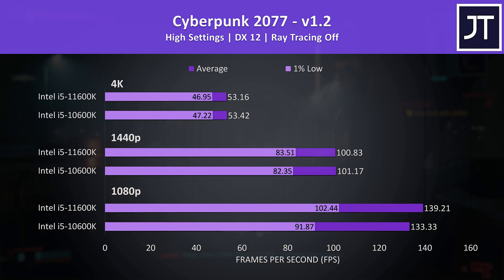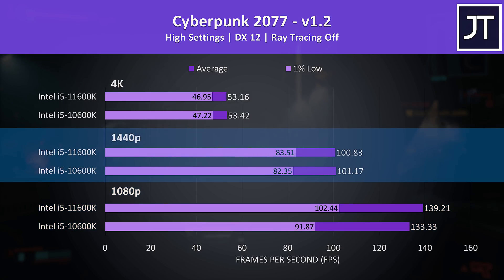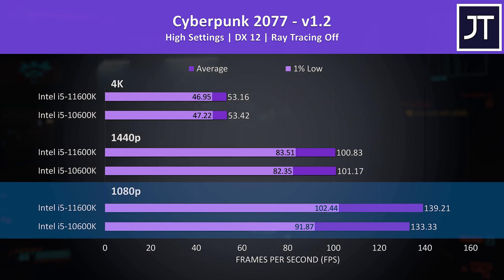Let's get into the gaming tests. I've tested 7 games at 1080p, 1440p and 4K resolutions on both processors. Cyberpunk 2077 was tested in Little China with the street kid life path, with 1080p at the bottom, 1440p in the middle, and 4K up top. There were basically no differences at the higher 1440p and 4K resolutions, as the processor generally matters less there. The largest difference was seen at 1080p — the 11600K was reaching just 4% higher average FPS.